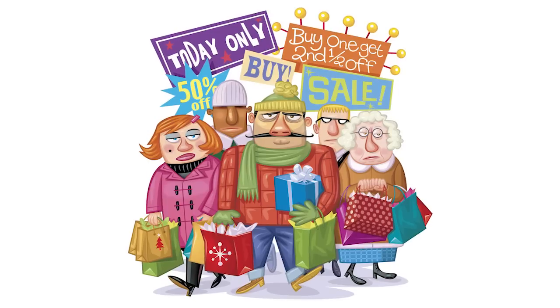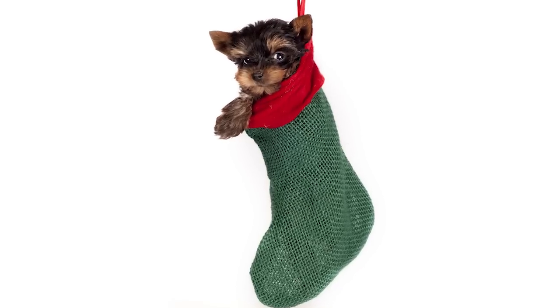Hey everybody, I'm Sarah Lane and welcome to Petopia, the merriest product show on the internet and also for pets. With the holidays in full swing, shopping season is unavoidable, but instead of fighting off crowds for last minute gifts, we here at Petopia want to make your job a little easier when it comes to finding stocking stuffers for your furry friends.